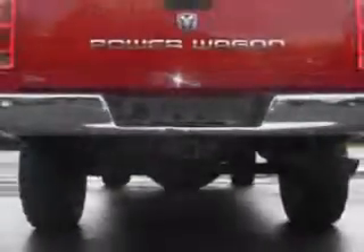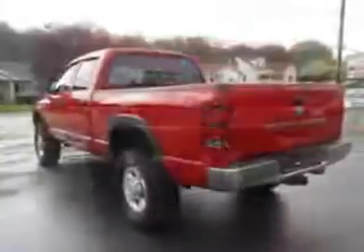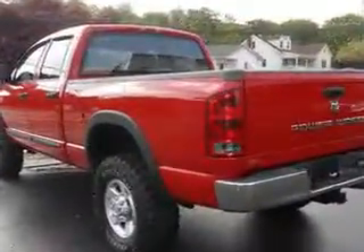Get where you need to go, enjoy the drive, and have peace of mind in this '05 Dodge Ram 2500. See us at Mike Watchers Used Cars today.